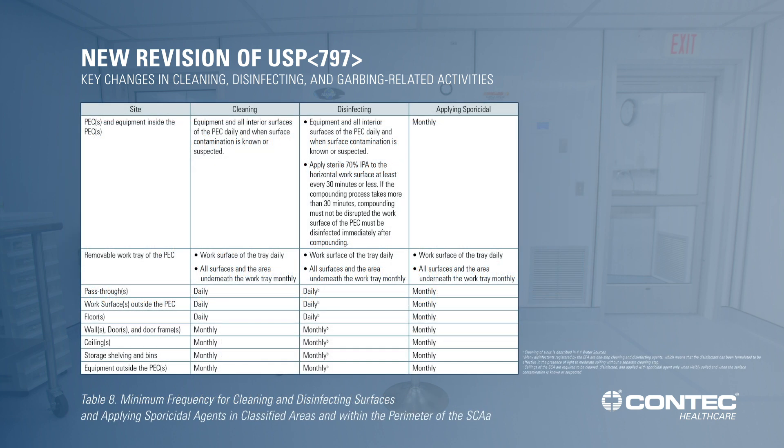There's a chart — if you look at Table 8 in the revised chapter, you will see these frequencies of cleaning the PEC laid out. You're also going to see a new column for applying a sporicidal. Please note that now you're going to have to clean everything at least monthly with a sporicidal — that's your primary engineering control, your secondary engineering control, and storage bin shelves. If it's in that clean room or SCA, you're going to need to apply a sporicidal at least monthly.